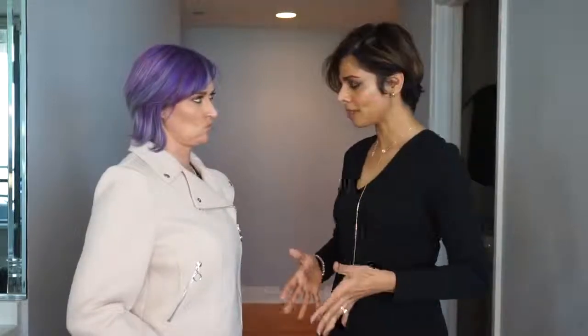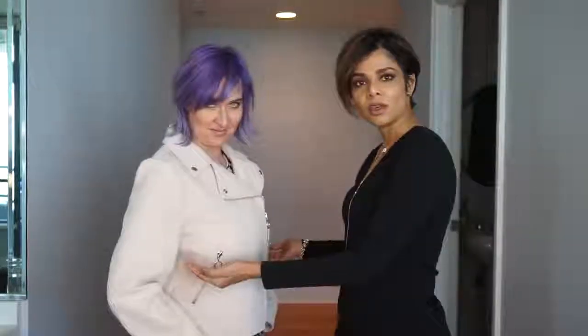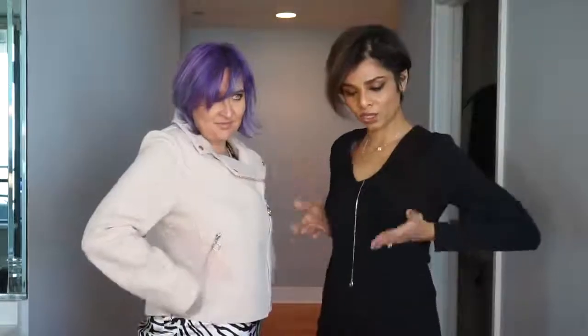Yet another fashion tip for women with a bigger bust is to steer clear of double-breasted or bomber jackets. Instead, opt for tops, layers, or jackets that are more streamlined and nipped at the waist. This creates a better shape and makes your waist look slimmer.